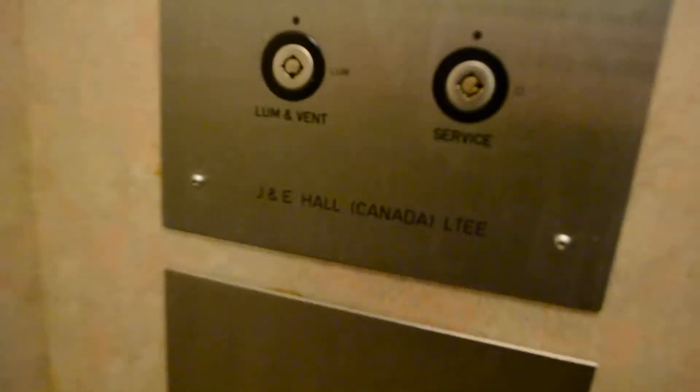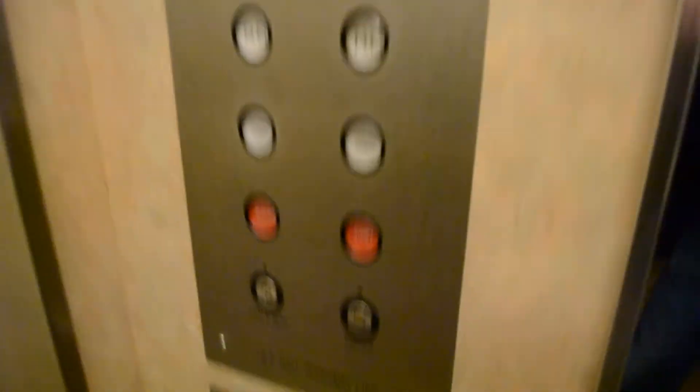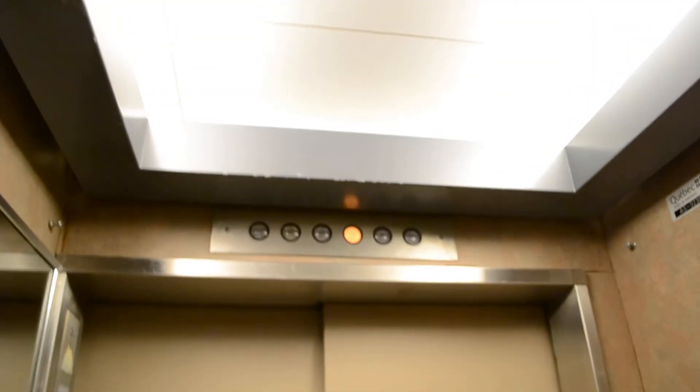Looks like Labadee. Probably is Labadee. No — J&E Hall, Canada. What? Oh wow. Yeah, but that's probably not the original maker. This is a very small elevator. Wow, very European.